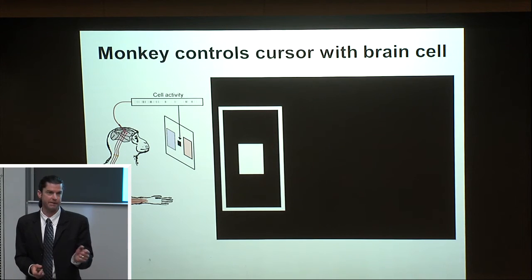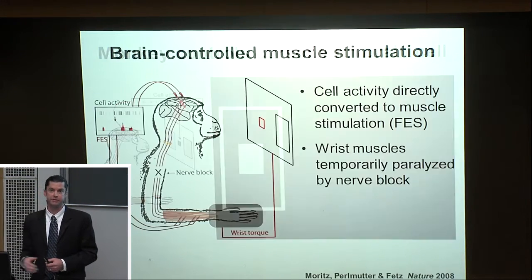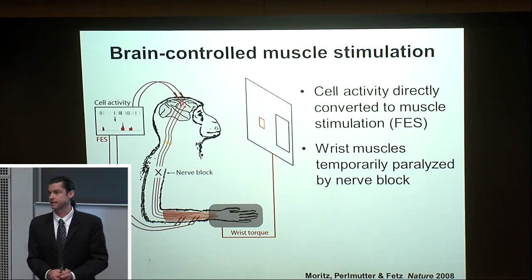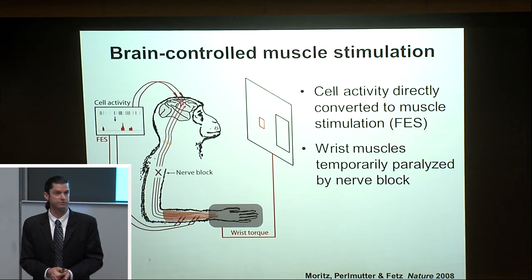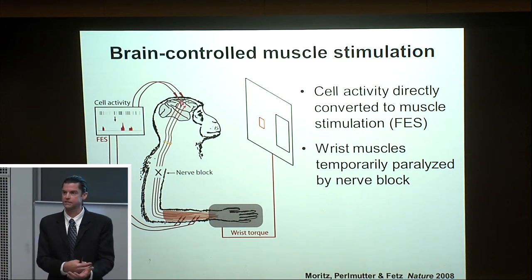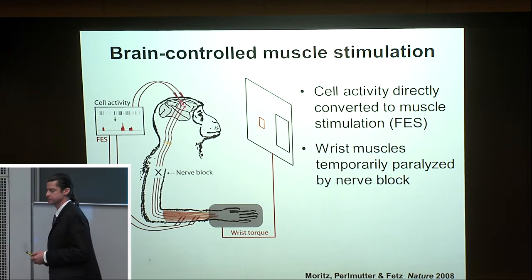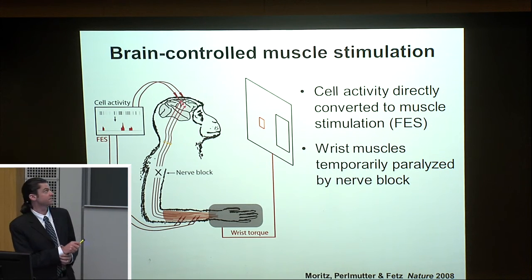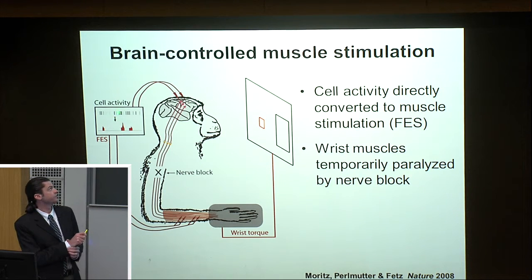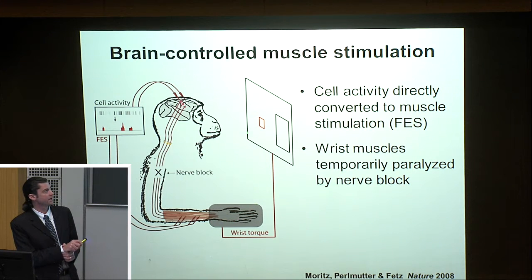Before we can test this neuron's ability to control muscle stimulation, we need a way to provide paralysis to the animal. We spent several years developing reversible paralysis by surgically implanting catheters and cuffs around the three nerves in the brachial plexus. During BCI experiments, we could painlessly infuse anesthetics like lidocaine or chloroprocaine to reversibly paralyze the arm for several hours. The monkey's task is then to use the activity of one or two neurons to control functional electrical stimulation of the paralyzed muscles and play the computer game with the otherwise paralyzed wrist.